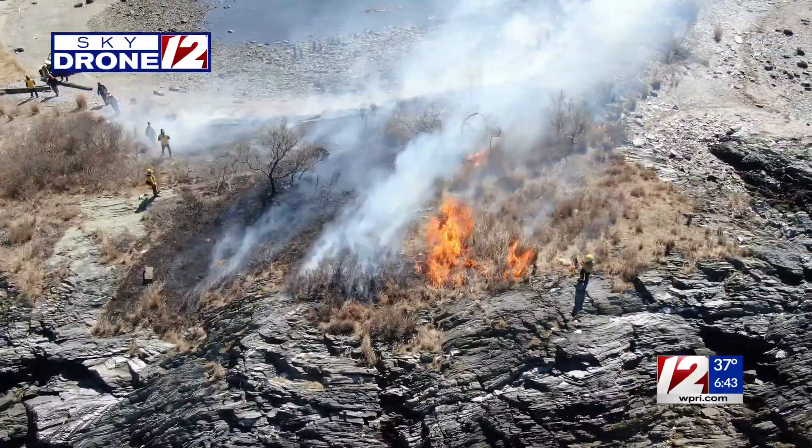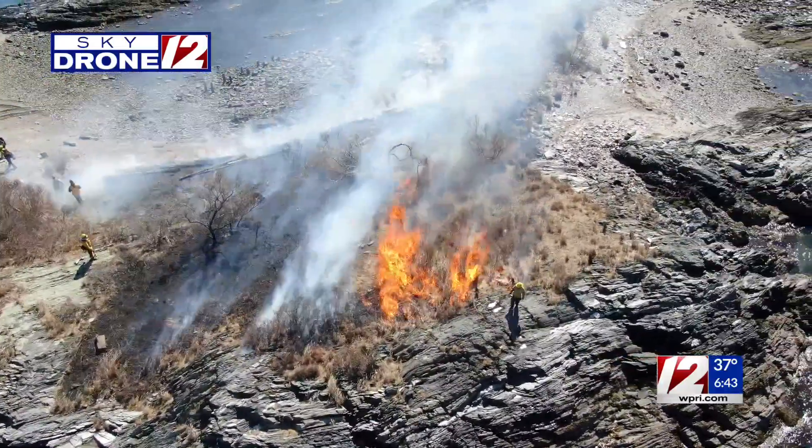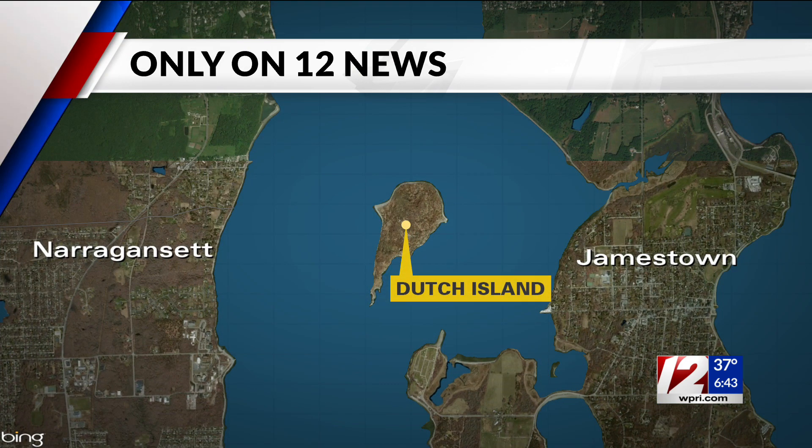Giving you an aerial look at flames on Dutch Island in the middle of Narragansett Bay today. Crews intentionally set these fires as part of a prescribed burn. 12 News was the only local TV news station with a crew on the island. TJ Del Santo got an up-close look at the operation and tells us how it can help the island's habitat.